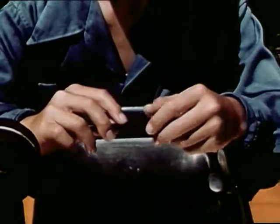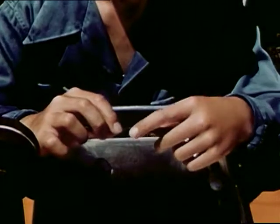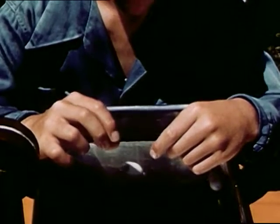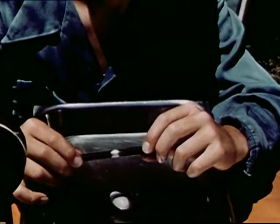After unraveling a small amount, he proceeds to wind the thread upon a pencil. Unwinding must be done slowly and smoothly to prevent breaking the thread. It is important to remember that the water must be kept hot during the entire period of unwinding.